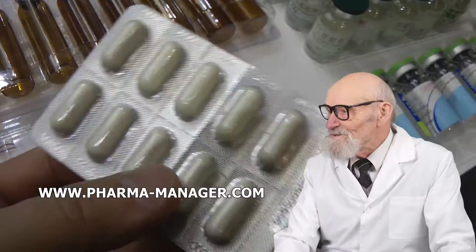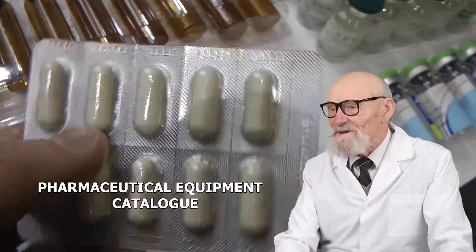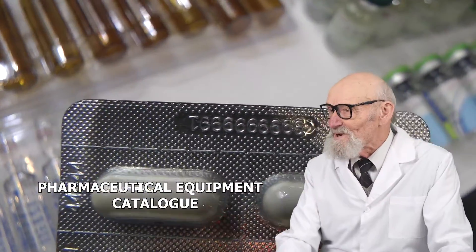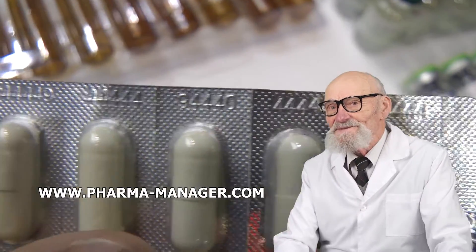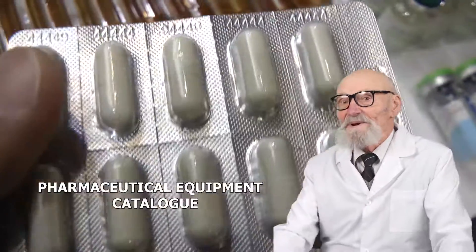Our exhaustive catalog comprises equipment produced by Chinese, Indian, Korean, and Thai manufacturers. We are also ready to seek used pharmaceutical equipment made by Russian and European manufacturers.